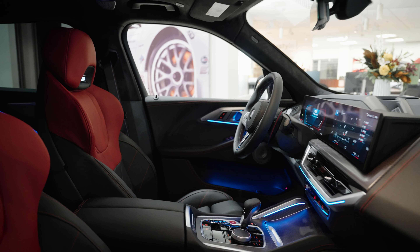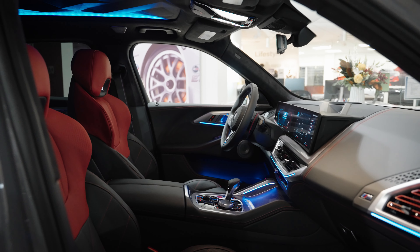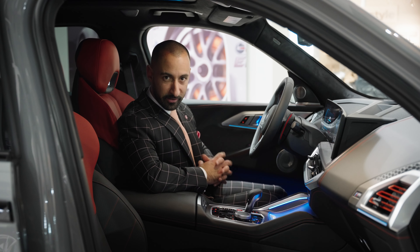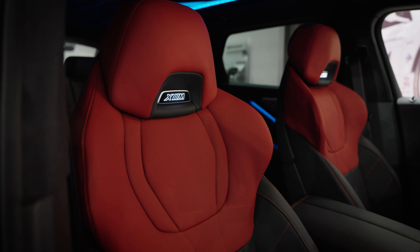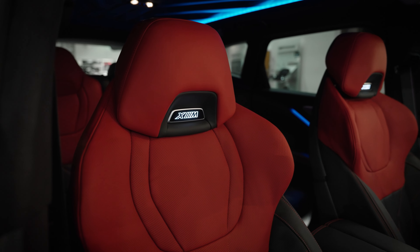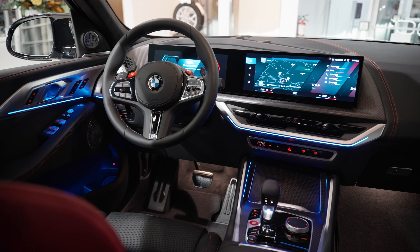Now inside the BMW XM Label Red, there is just so much that catches your attention — it's sensory overloaded in here. As a Label Red, you only have one interior option: the Fiona black interior, with Fiona red up top. The black portion features really nice red contrast stitching woven through the seat. The BMW XM is illuminated at all times, and we have leather everywhere along with the beautiful iDrive 8 screen.